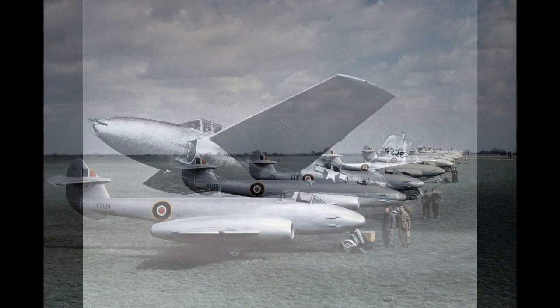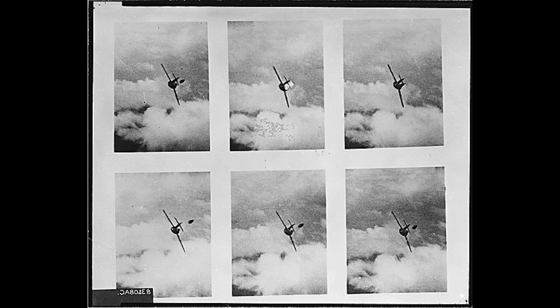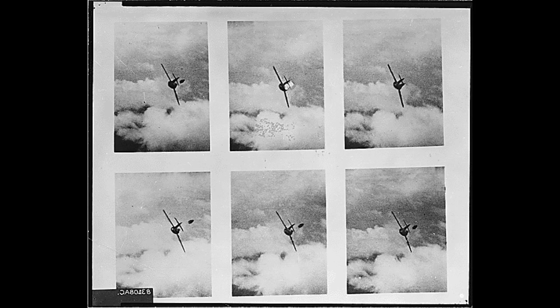Unlike the Bell P-59 Airacomet and the Messerschmitt Me 262, which would be scrapped after the war, production of the Meteor would continue until 1954. The Meteor would also see service in the Korean War, and it would serve with many countries around the world. A wide array of variants were built, and it would remain in service in South America as late as the 1980s.